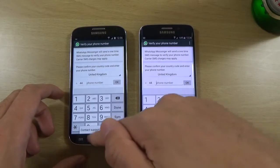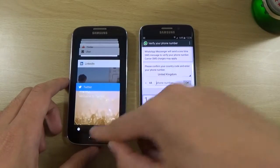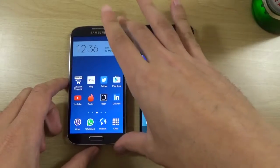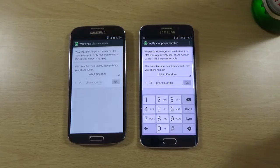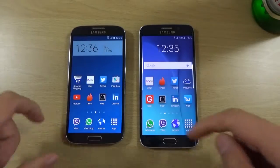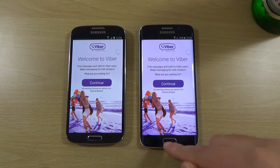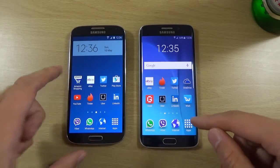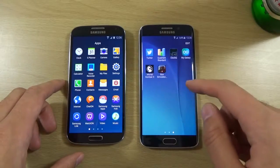Let's go back here. So WhatsApp — a little bit quicker again. Viber. So you can see here I think the Edge does have the edge — no pun intended — with the speed and performance. But it's not a huge difference at the end of the day.